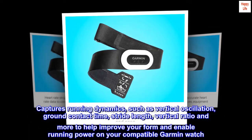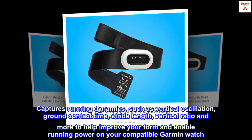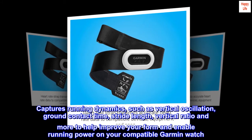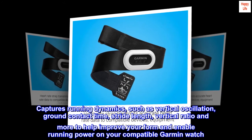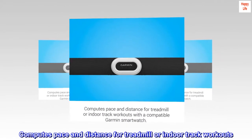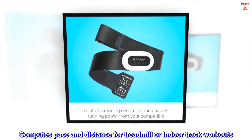Captures running dynamics such as vertical oscillation, ground contact time, stride length, vertical ratio, and more to help improve your form and enable running power on your compatible Garmin watch. Also computes pace and distance for treadmill or indoor track workouts.